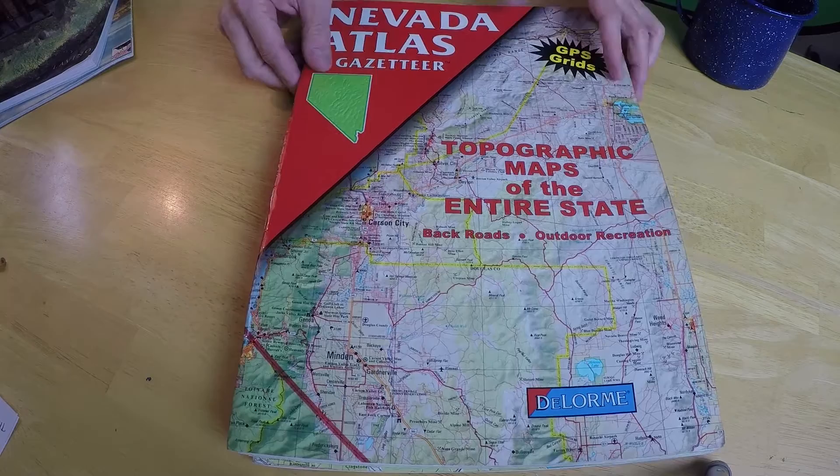I've always had one in my vehicles. I've lived in Minnesota, Montana, and now I'm in Nevada. I've always had one of these behind the seat in a nice little pouch. If I need to, I can check it out and it keeps me out of trouble. So we're going to take a look at this right now.